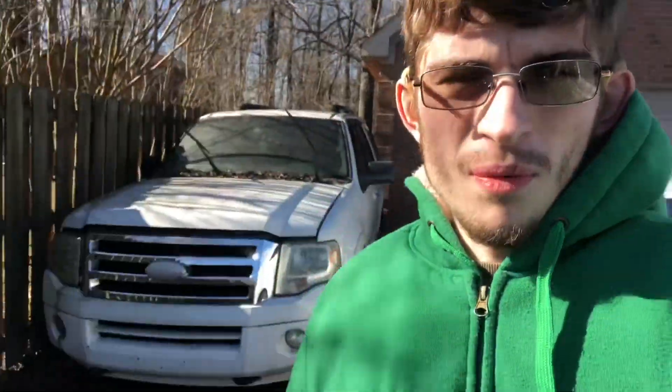Hey guys, Stephen here. It has been some time, it really has, but there's been some things I've wanted to talk to you all about. I've been deciding whether I should do this or not, I'm just gonna get right into it. It's really cold out here, I don't want to be out here for too long.